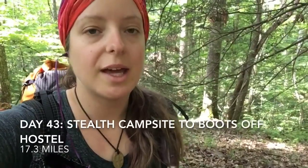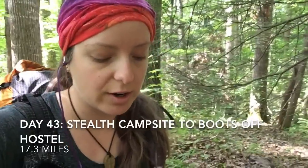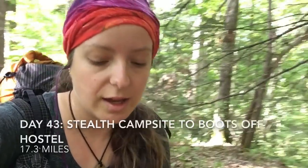Hey guys, it's day 43. I'm just climbing uphill. I just got a diverse stall campsite. We're going to be heading to the Boots Off Hostel and pitch our tent if we can get there. It's about 17 miles, so it's going to be a good day. The terrain's not too bad — it's actually much less hilly than it has been. It looks relatively flat, but the elevation for the day is still around 3,600 feet. We have one big climb later on and then a bunch of little climbs, so it's not too bad.